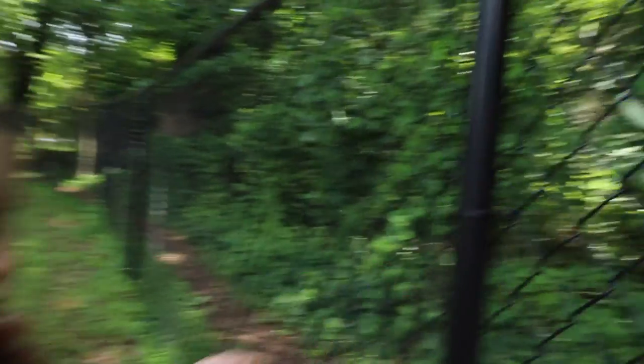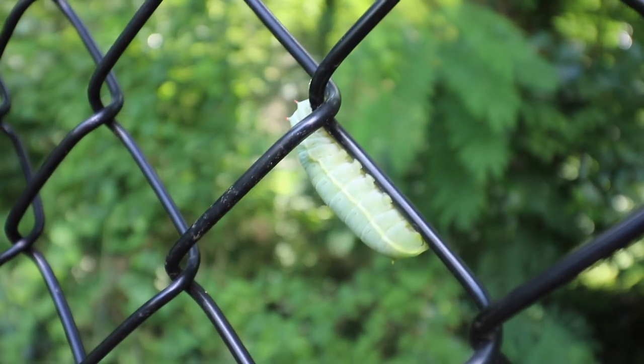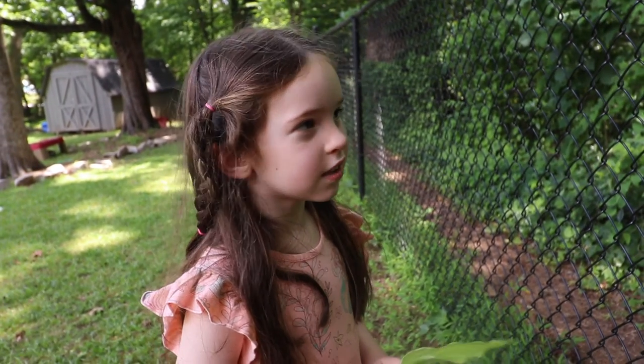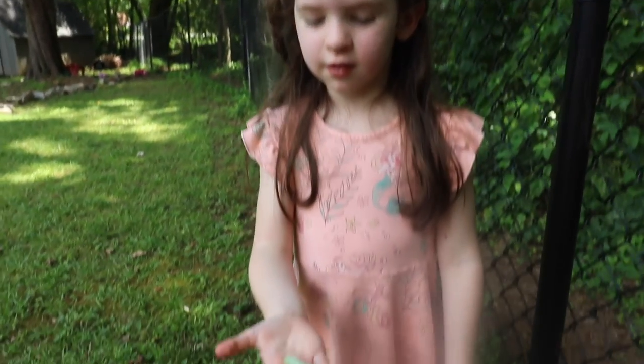Where is it at? Right there. It's a big one. Let's get it off the fence. What do you say? I want to feed it. You want to get it off the fence? Yeah. Noba, what do you have? A caterpillar in my hand.